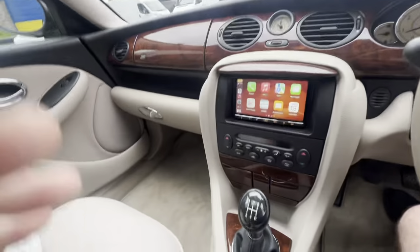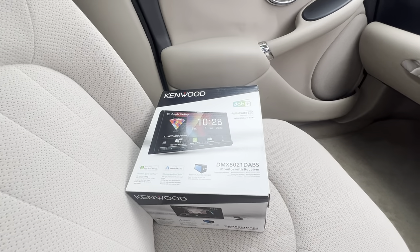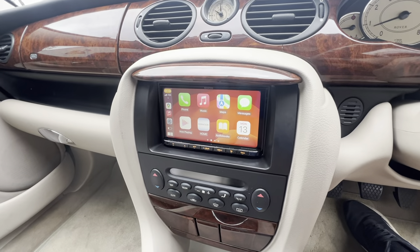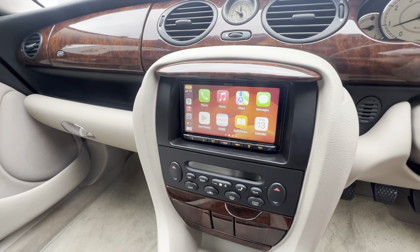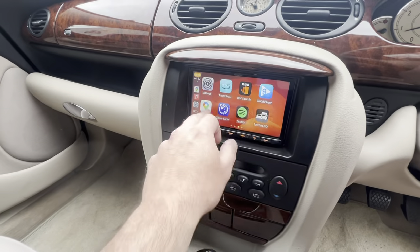We've now put in a Kenwood DMX 8021 DAB S, as you can see. This is going to give us wireless Android Auto and wireless CarPlay — it's currently running wireless CarPlay now, as you can see, with all your nice features here.